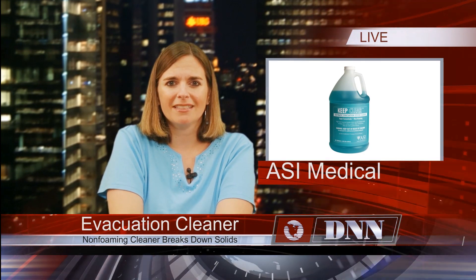ASI Medical is offering Keep Clear Enzymatic Evacuation System Cleaner. It's a non-foaming cleaner that breaks down protein-based solids and increases their water solubility. This means that these types of soils can be easily rinsed from the insides of suction handpieces, tubing, and reservoirs.